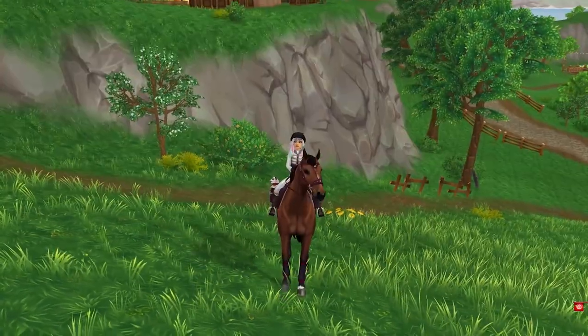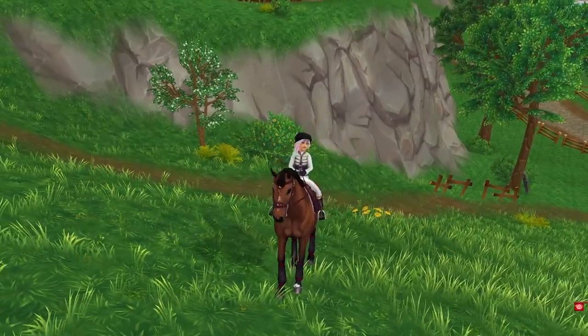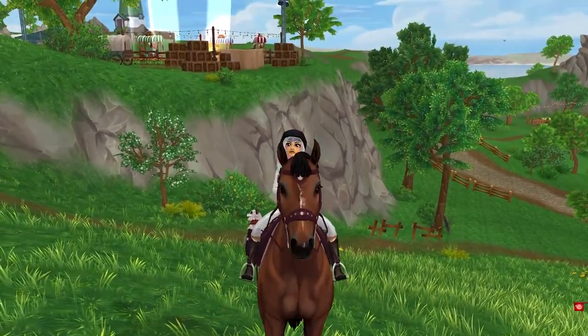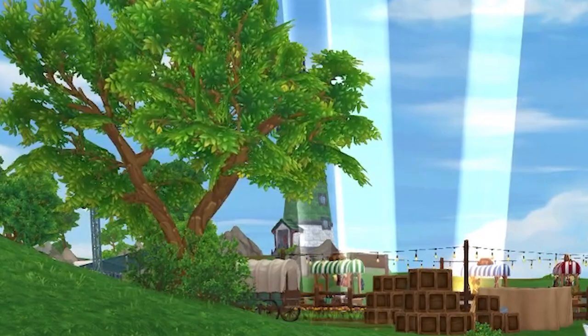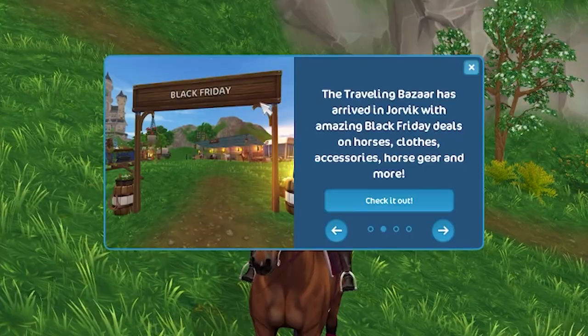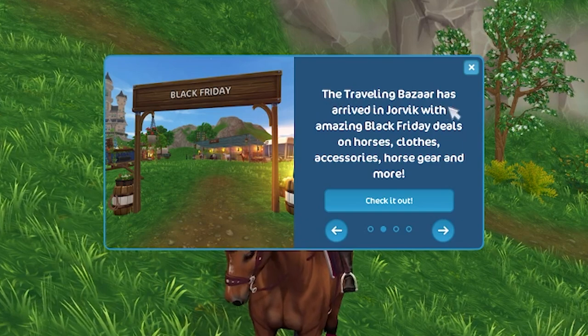Happy Thanksgiving everybody! For the first time, Star Stable is having a giant Black Friday blowout sale. There is something brand new added into Star Stable for Black Friday — this is the Black Friday traveling bazaar.